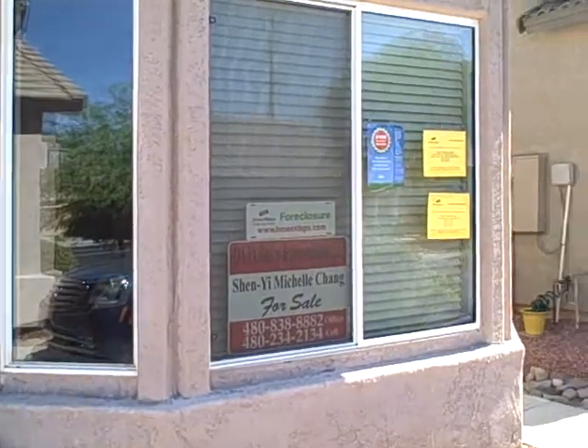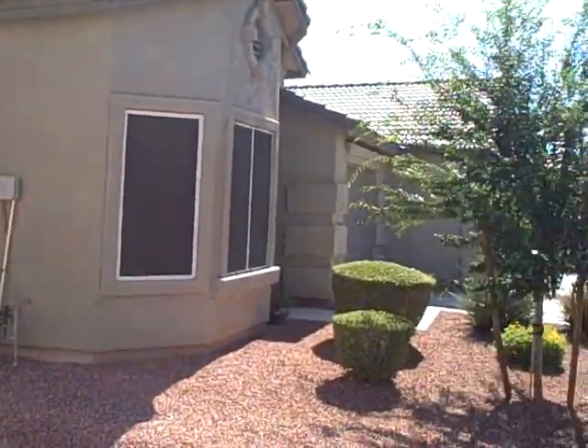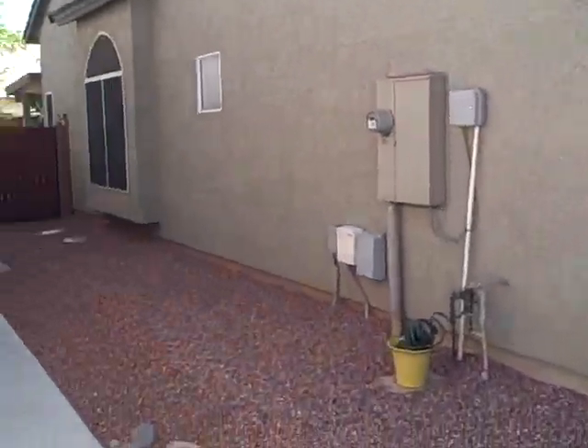Two bedroom, two bath, just over 1,000 square feet, two-car garage, built in 2004. Bank foreclosure, priced at $82,900.